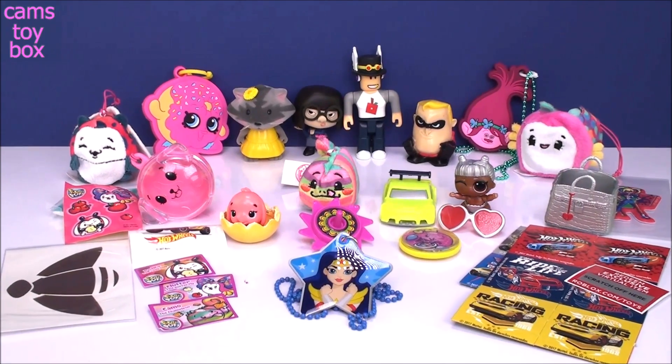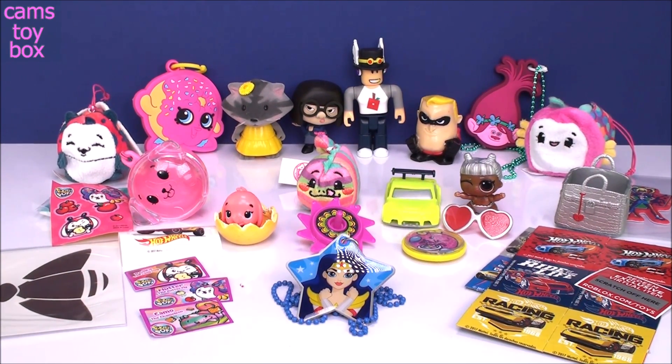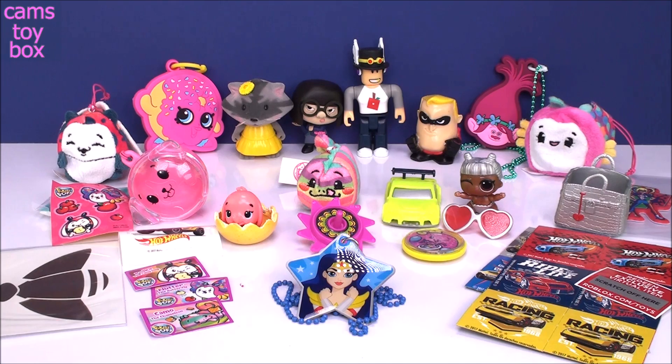I cleaned up so you guys can see everything a little bit clearer. We definitely got tons and tons of great stuff today. I feel like everything we opened, we got one, two, three, four items out of — it was really, really cool. Lots of fun. I hope you guys enjoyed. Be sure to come back, don't forget to subscribe to see lots more toys and surprises every single day here with me on Cam's Toy Box. I'll see you guys real soon — thanks for watching.